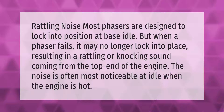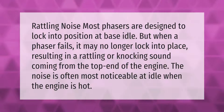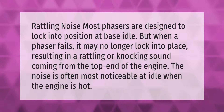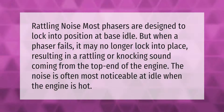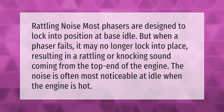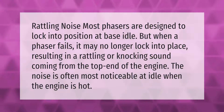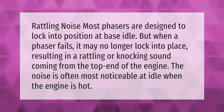Rattling noise: most phasers are designed to lock into position at base idle, but when a phaser fails it may no longer lock into place, resulting in a rattling or knocking sound coming from the top end of the engine. The noise is often most noticeable at idle when the engine is hot.